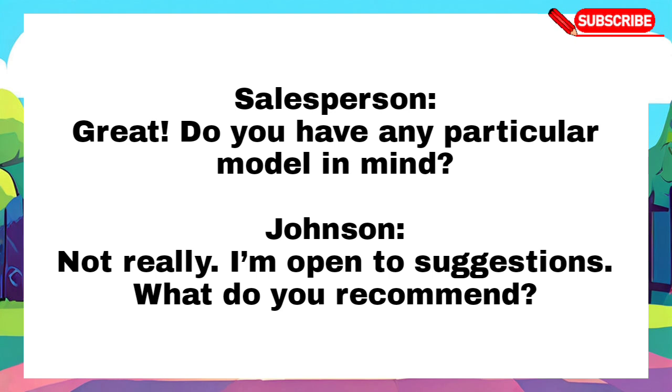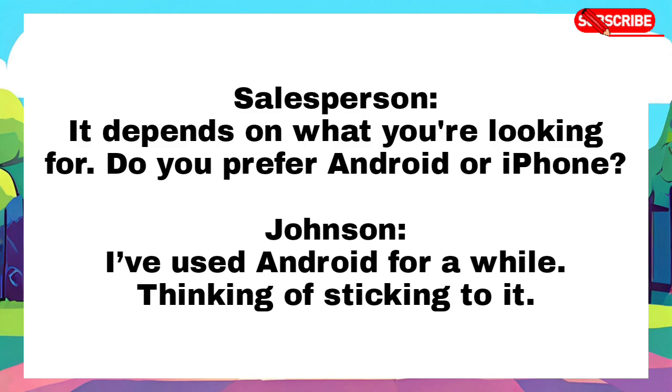Great, do you have any particular model in mind? Not really, I am open to suggestions. What do you recommend? It depends on what you are looking for. Do you prefer Android or iPhone? I have used Android for a while, thinking of sticking to it.